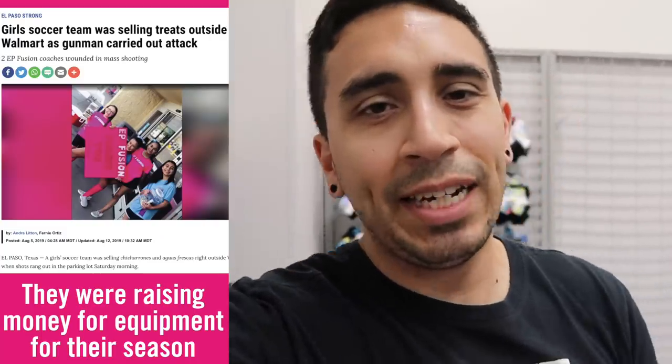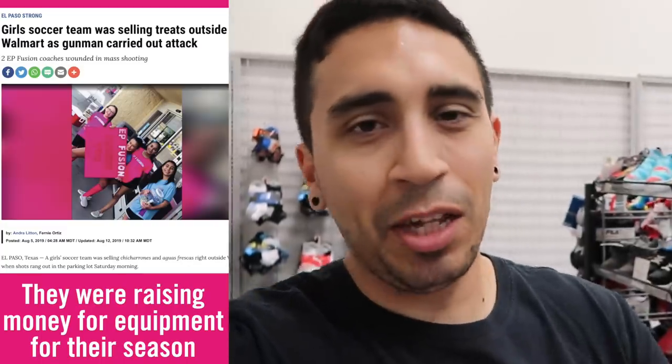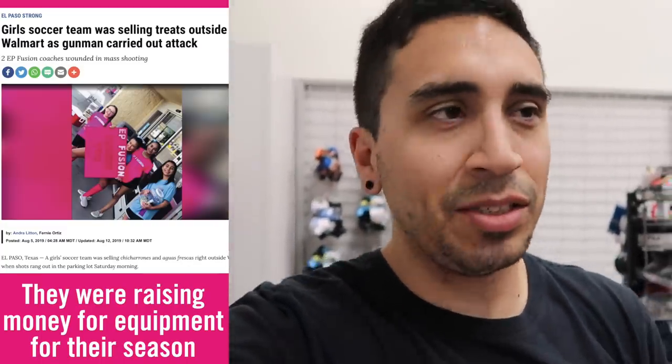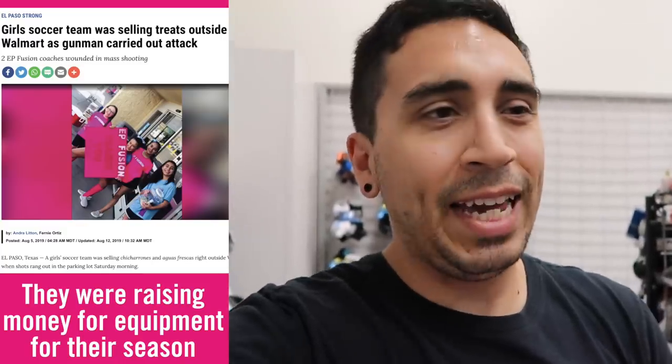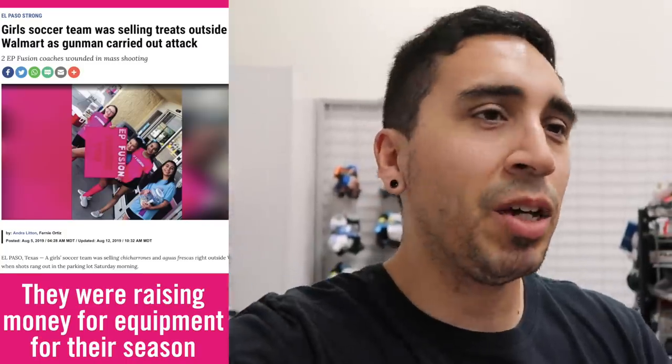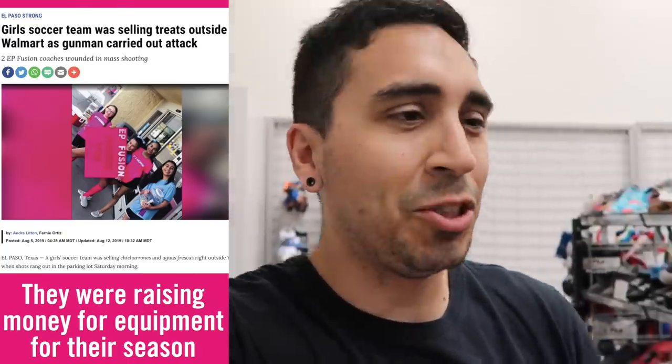I'm in the kids section and I just wanted to thank everybody that donated to the El Paso Fusion soccer team - everybody donated cleats. Somebody donated a hundred dollars and wanted to stay anonymous, but it was like, 'hey, the next video pick up four or five pairs of cleats on me,' so we're gonna do that now.